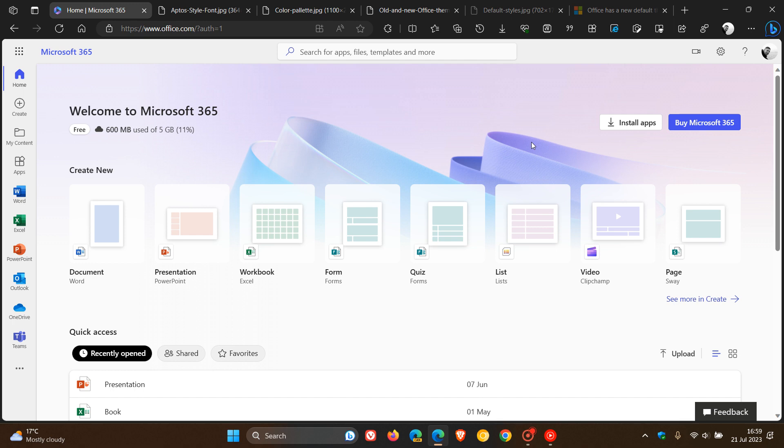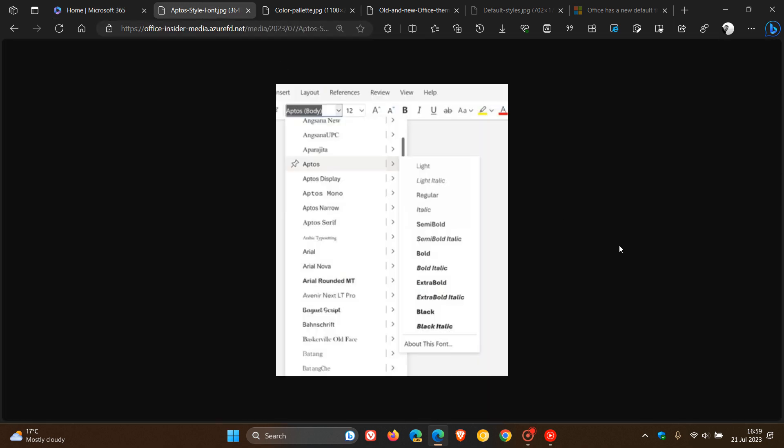If you are using Microsoft Office, just to go through a couple of these key changes — the first key change is that the new default font for Microsoft 365 is now called Aptos, spelt A-P-T-O-S. Microsoft says it will support a variety of weights and includes variants such as narrow, serif, and monospace.